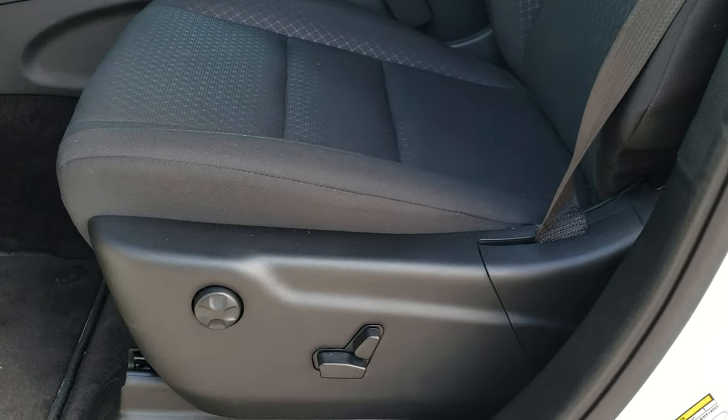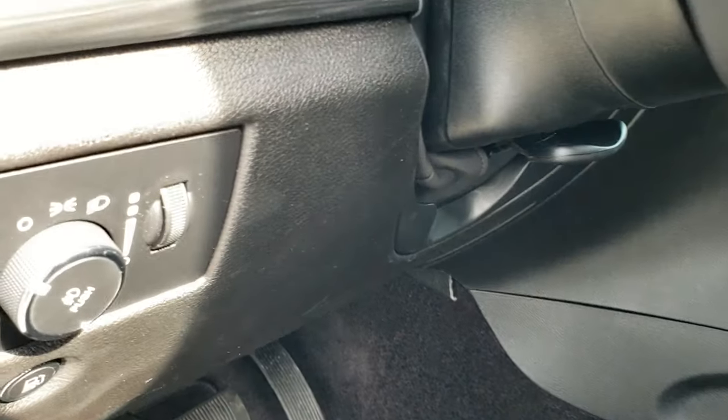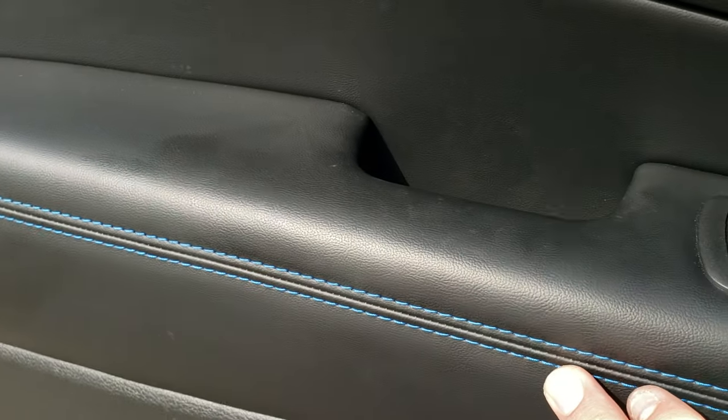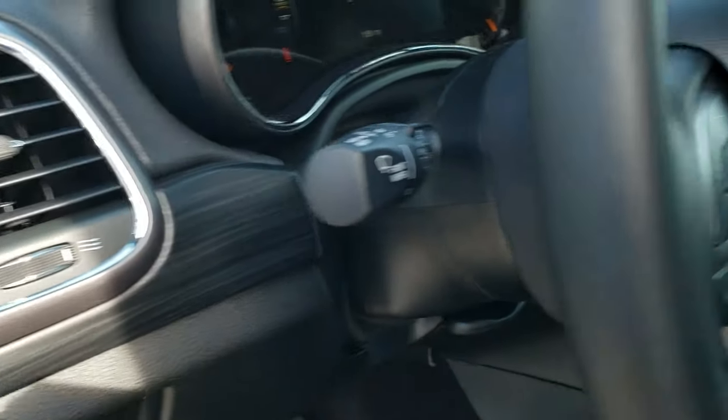Inside, the Upland package gives you the black cloth interior with a cool diamond design on the seats. You get a power driver's seat with lumbar, factory cloth floor mats, auto headlamps, power windows, power locks, and power mirrors. You also get the liquid titanium blue stitching and nice dark wood grain trim accents — you get those on the dash as well.